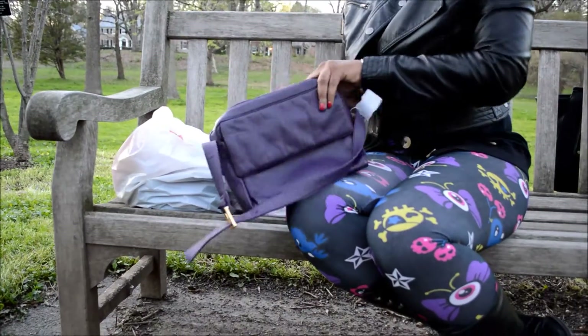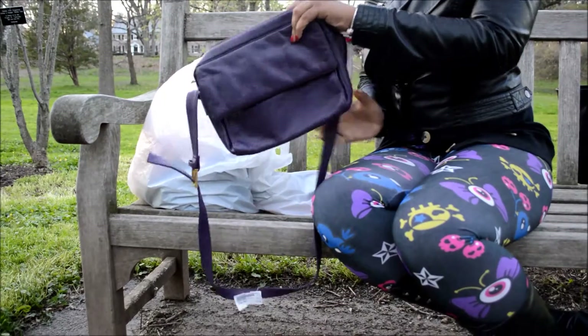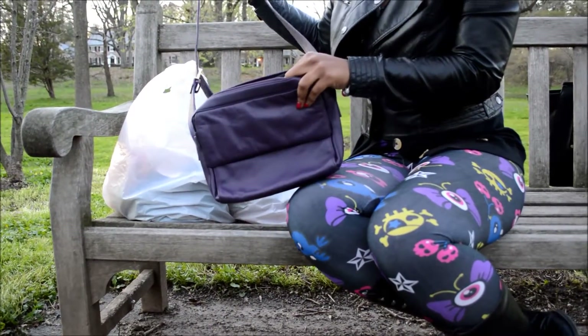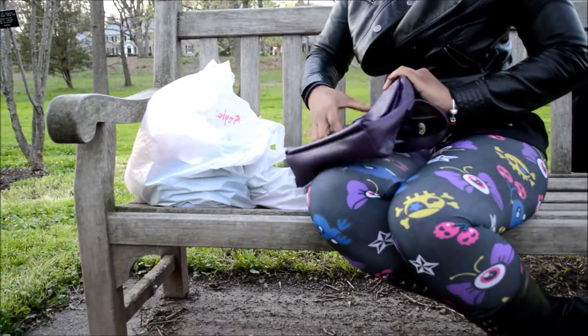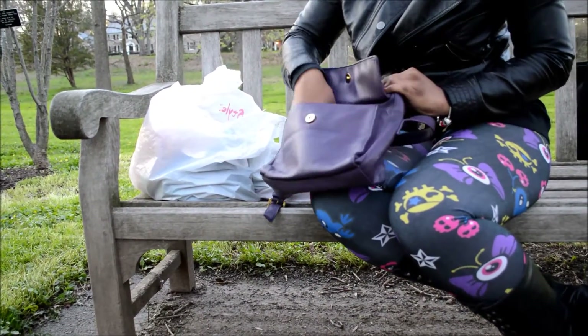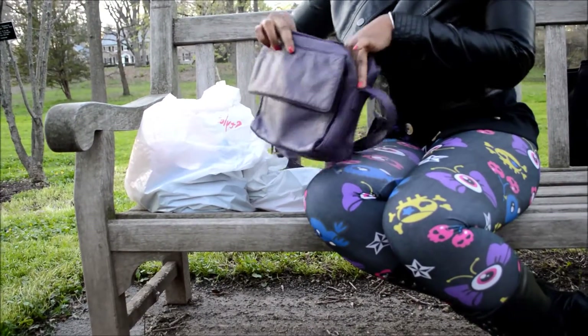The first item is a Gianni Bernini purse — it's a little shoulder bag. I've never heard of the brand; it looks leather or imitation leather. Very cute, very cute purple bag — it has a little flip in the front and you can put some items in there. Very nice on the inside, kind of spacey.